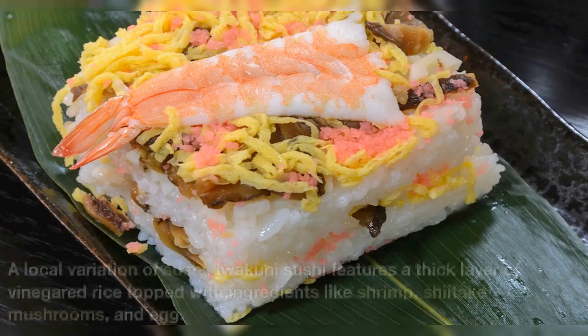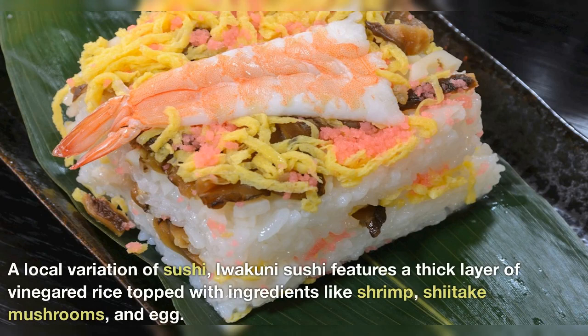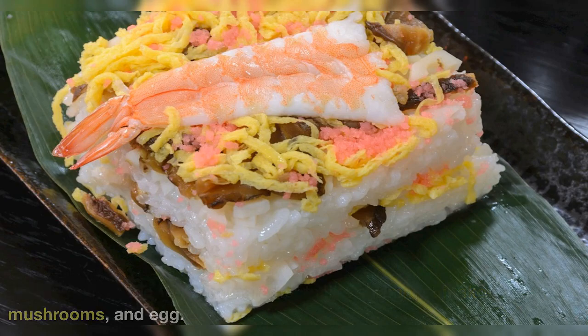Iwakuni sushi — a local variation of sushi, Iwakuni sushi features a thick layer of vinegared rice topped with ingredients like shrimp, shiitake mushrooms, and egg.